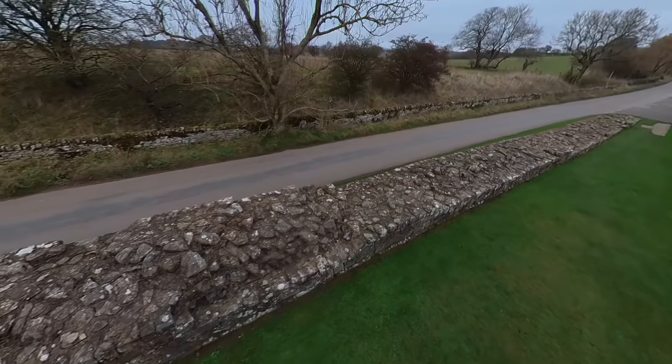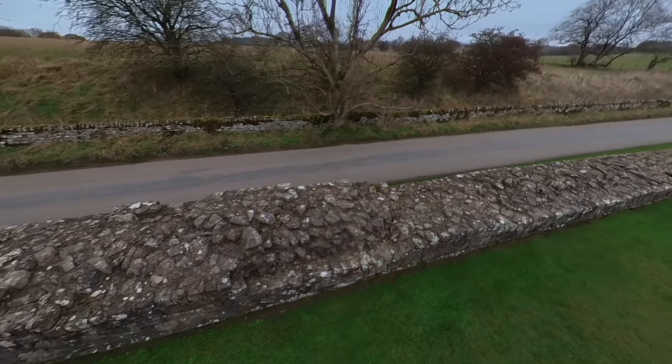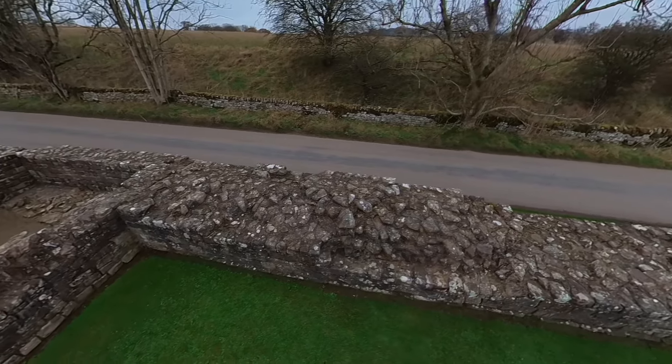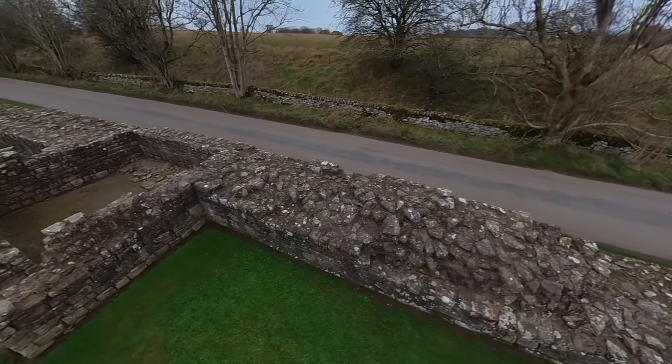I'm here today on Hadrian's Wall at Turret 52A at Banks. Hadrian's Wall runs alongside me, and behind me is the east. This tower is interesting in many ways — there are many features to look at. Although what we can see today is in stone, when the wall was first built on this section it was made of turf and timber, possibly to speed up construction at this end of the wall.